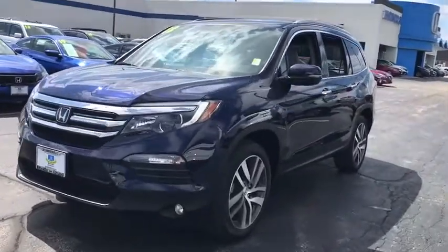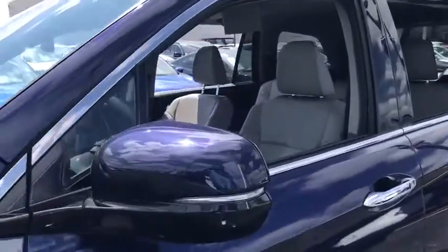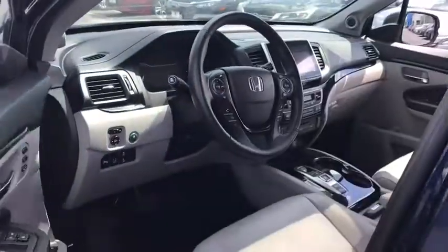This vehicle has less than 15,000 miles. Here are some of this vehicle's great options: backup camera, remote engine start, keyless entry, navigation system, all wheel drive.